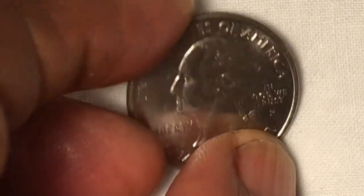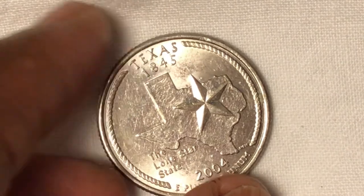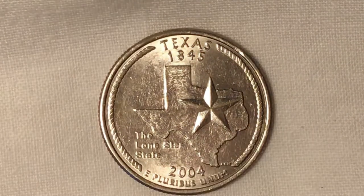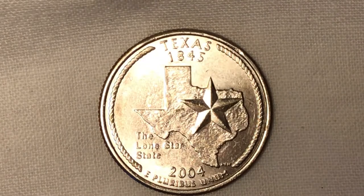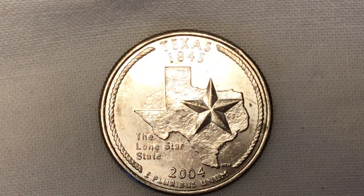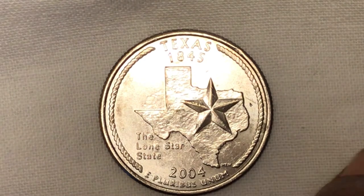Let's turn it around and see the other side. There goes the reverse — even that side has a shadow. No matter how you move the light, the shadow is always there.